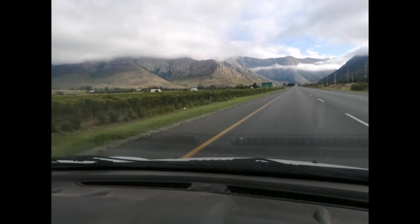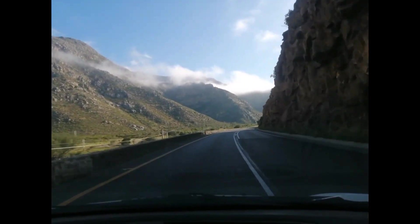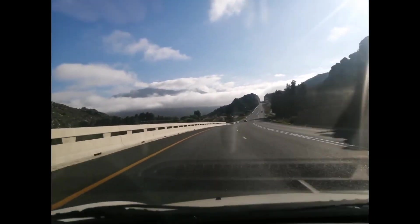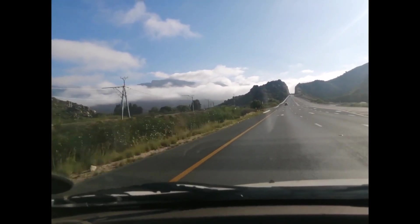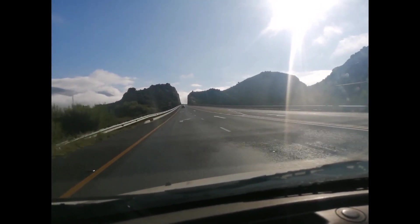This is part of the Hex River Valley. Look at this nice little portal, whatever you want to call it, right here in front of us. That's so cool.